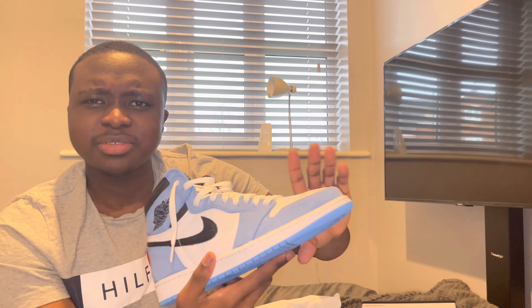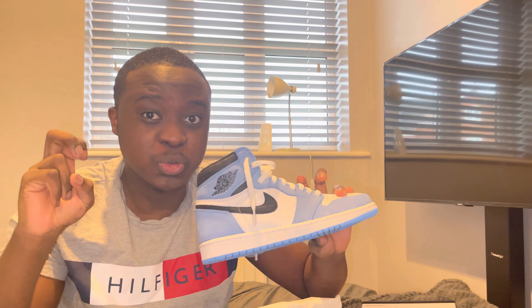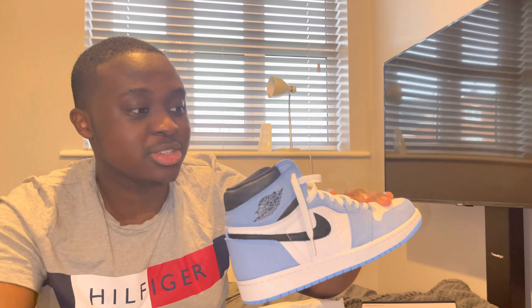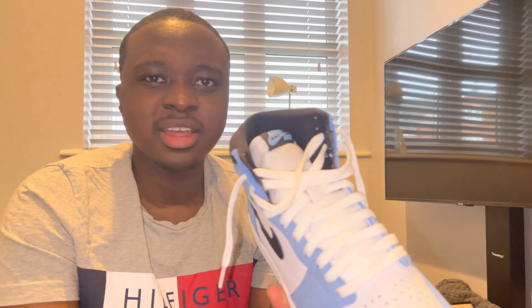Some people have been getting their pairs in, and some pairs have had a lot of defects and quality control issues. Nike has been doing quite bad this year so far, honestly. They need to address this.